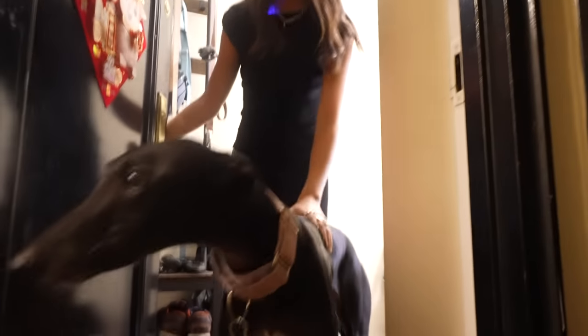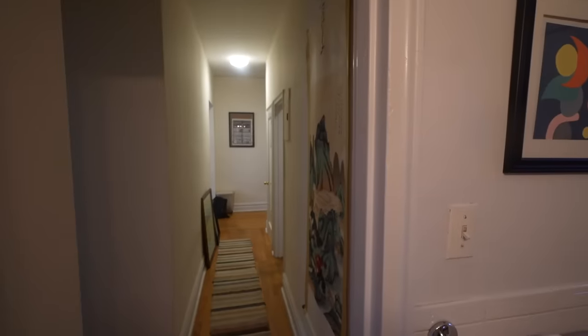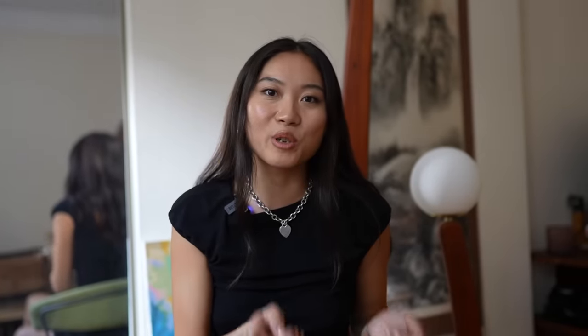Hi, welcome to my one-bedroom apartment in Morningside Heights. I'm Vivian and this is Jellybean. I am 25. I work part-time as a content creator, but my full-time job is actually being a PhD student in biomedical science. The apartment is $2,100, but split between two people.